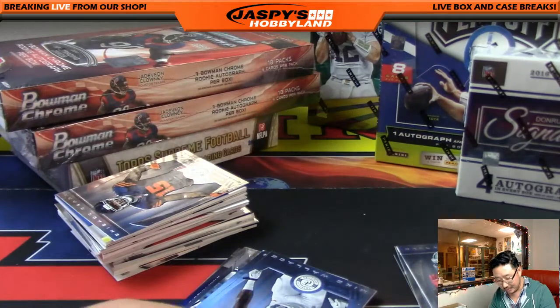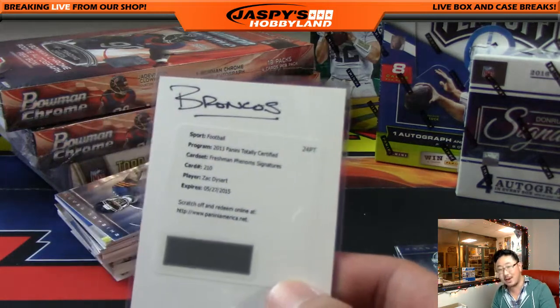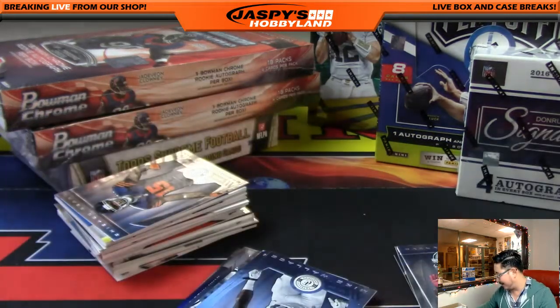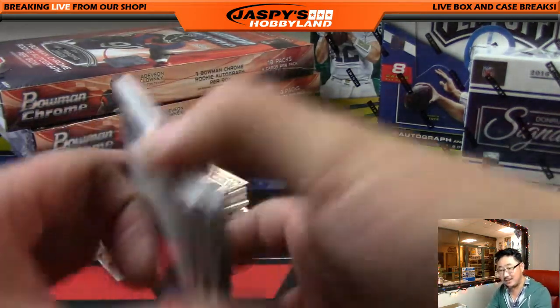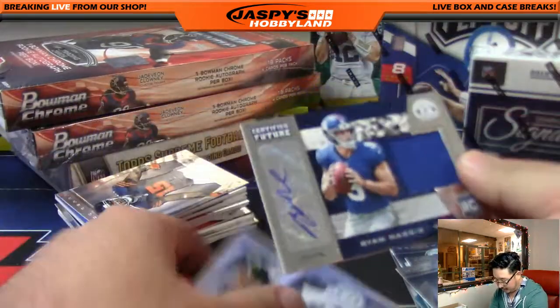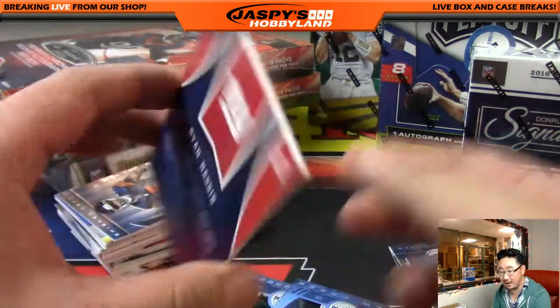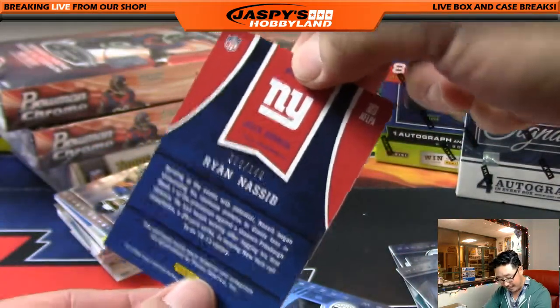Maybe the Zach Dysart auto. Smitty's like, let's break something. We're breaking right now, Smitty. Are you not entertained? And we've got Ryan Nassib — Certified Future Jersey and Autograph. That is 10 out of 149.